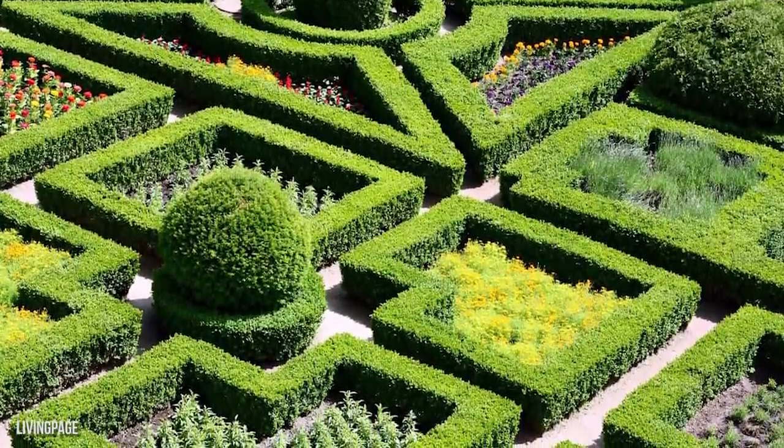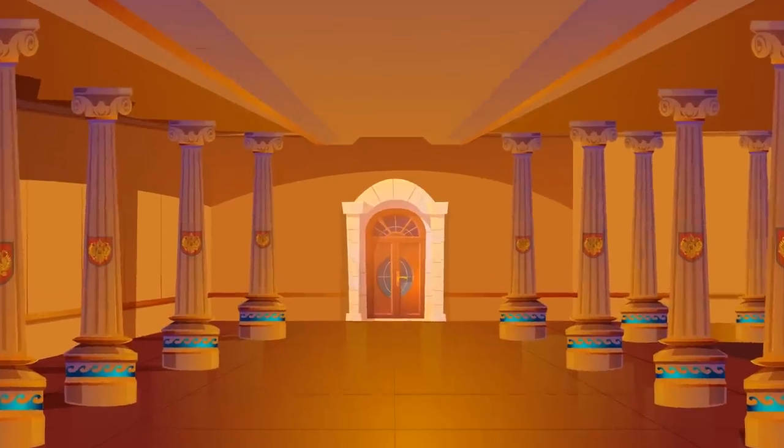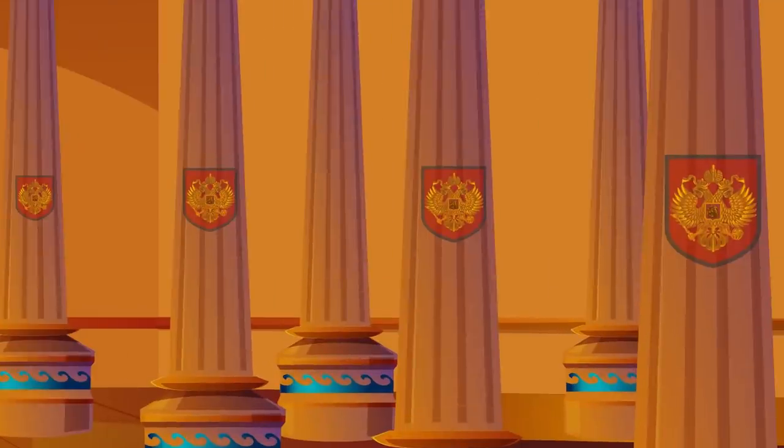The fountain in the middle of the courtyard exudes elegance. As we exit the courtyard and head inside, you'll see that the hallways are adorned with gold accents and eagle insignias.